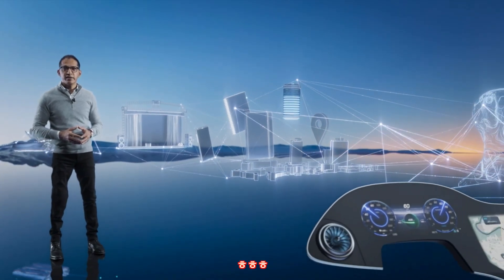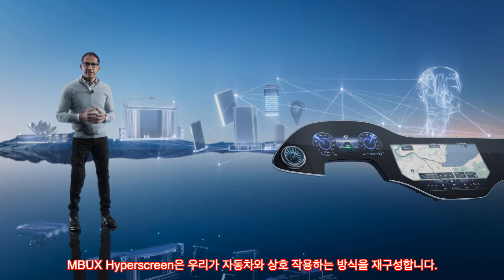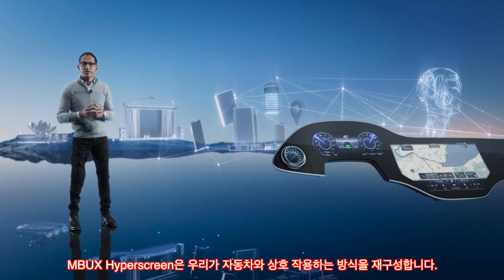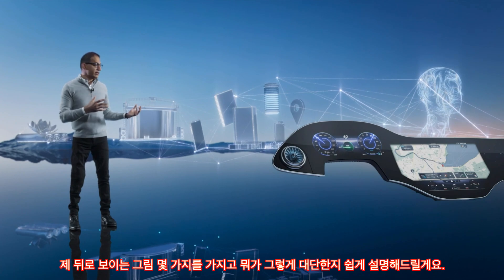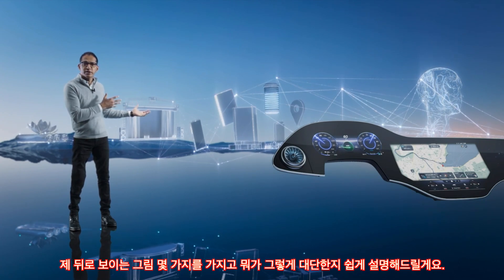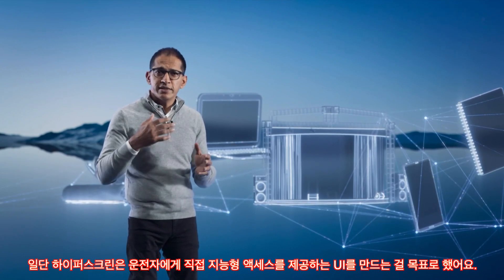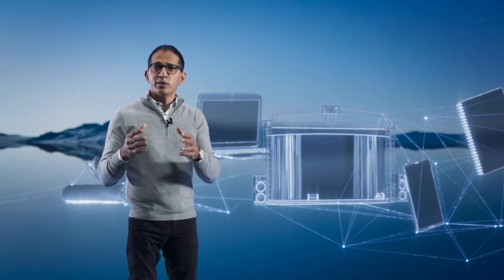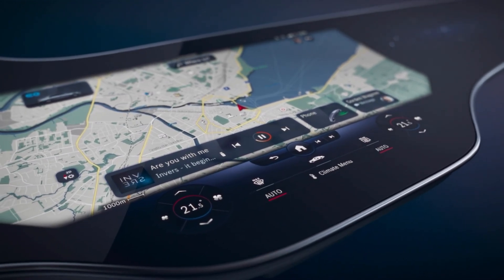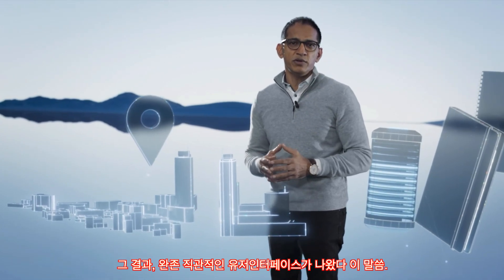The MBUX Hyperscreen reinvents how we interact with the car. It's stunning on the outside, super intelligent on the inside. It's a nerve center that connects everyone in the car with the world inside and outside. Our goal was to create a UI that gives our customer direct, intelligent access to all the functions they need in any given situation — in other words, a customer-centric user interface. It was important for us to create an interface that shall not add distraction or complexity. The result is the next level of fully intuitive user experience.